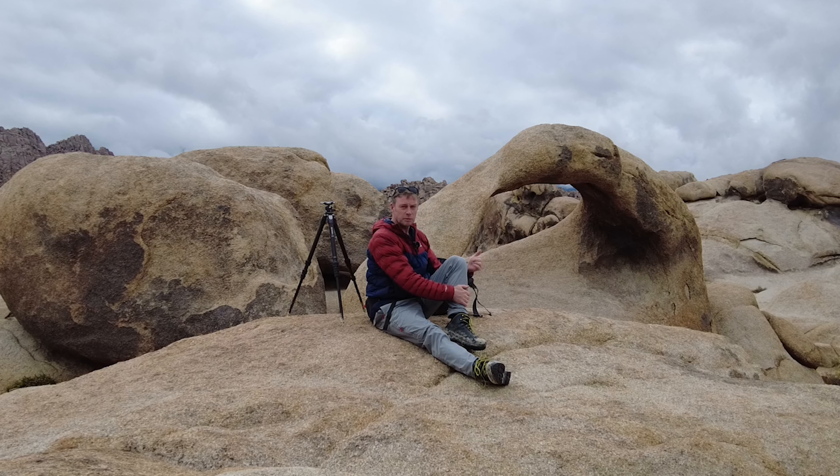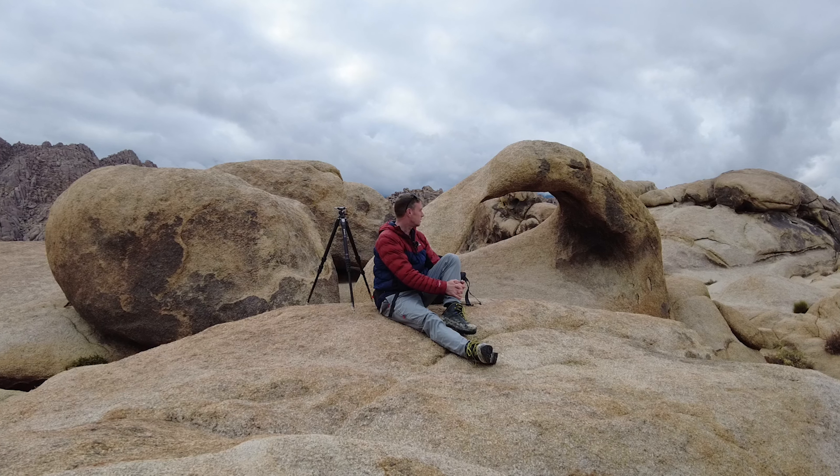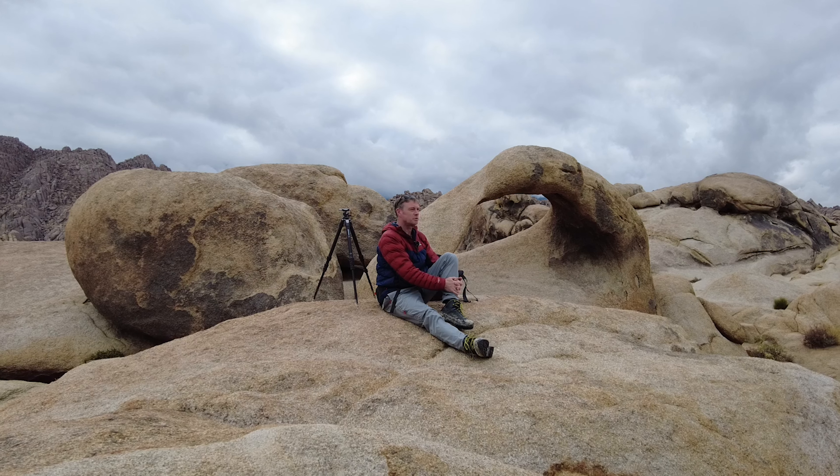Welcome to the Alabama Hills, folks — north of Lone Pine in California. Look at that natural rock arch just behind me. I'm going to get some long exposures done while I'm here, got some nice dramatic clouds. I might get some stills as well, but tomorrow morning I'm going to come out here for sunrise — hopefully get some nice light on that as well.